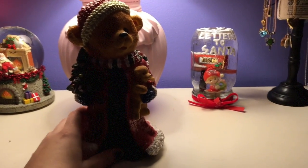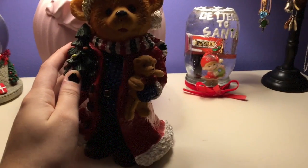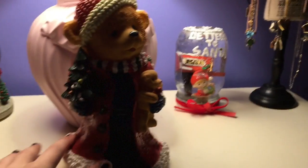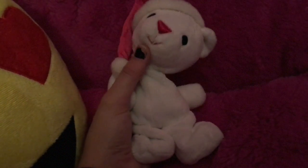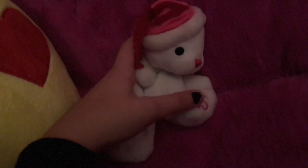This is a statue of a bear holding another little bear and a little Christmas tree, and he's wearing a santa coat. Next thing, in my pink fuzzy chair, is this cute little polar bear.